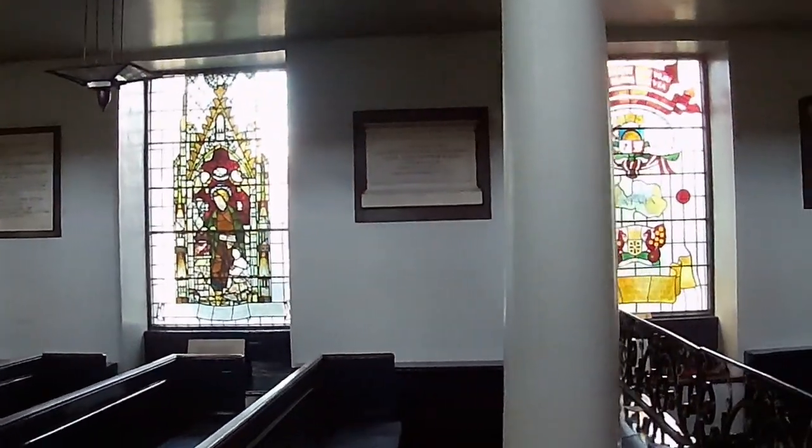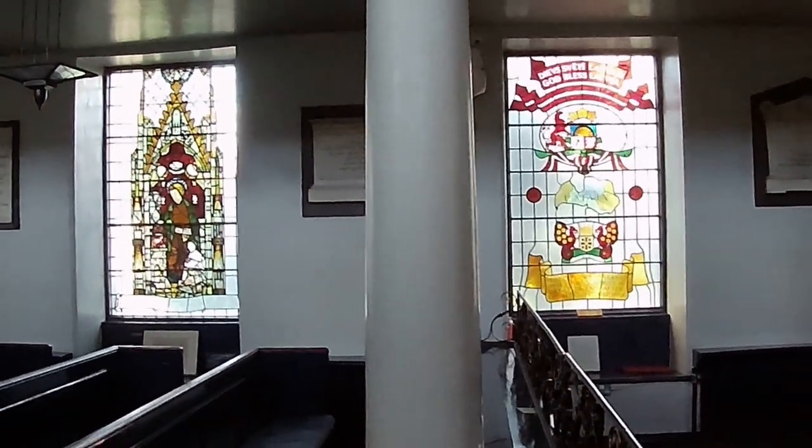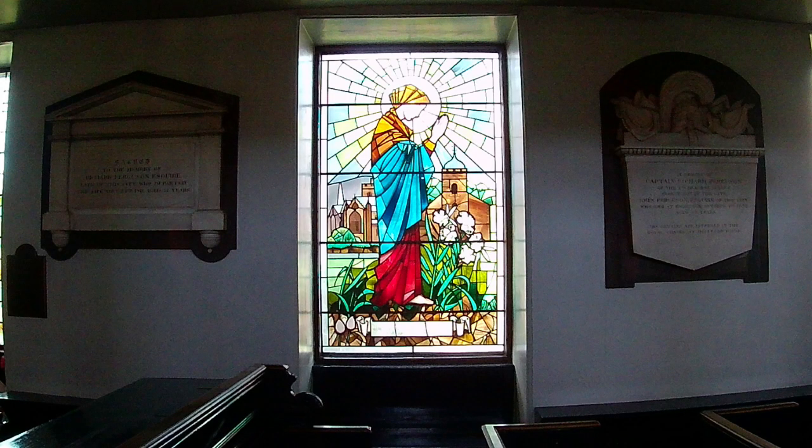And this is interesting — this is a Laffian window, celebrating the Laffian congregation that actually worship here. And there's some interesting memorials, as you can see. And there's Mary again. Lovely.